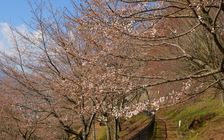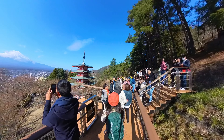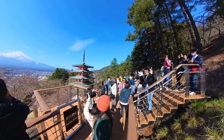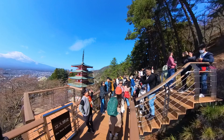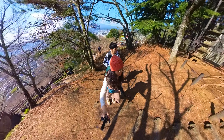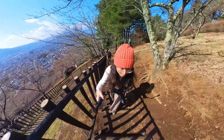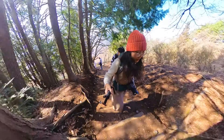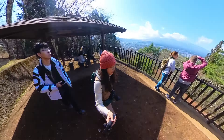I cannot stress enough the importance of coming early. If you come late, you may end up in a queue and it will be hard to take a good photo. Chureito Pagoda was our last stop at Fujikawaguchiko, and it's a shame we only had half a day to walk around the area. We climbed to the top to have a final view of Mount Fuji before heading down.